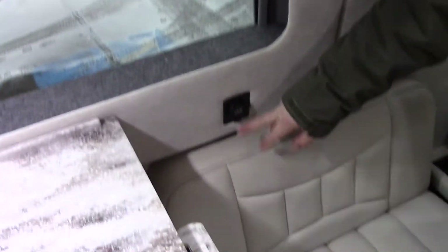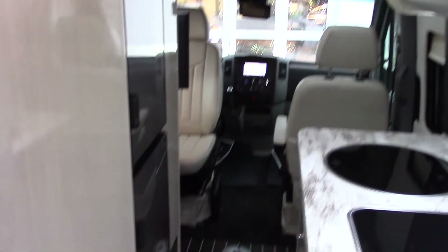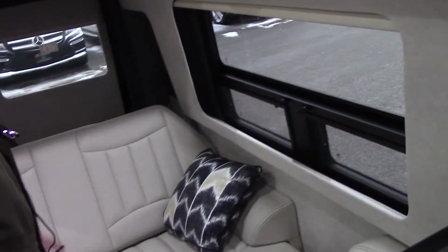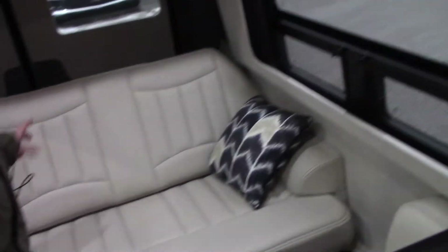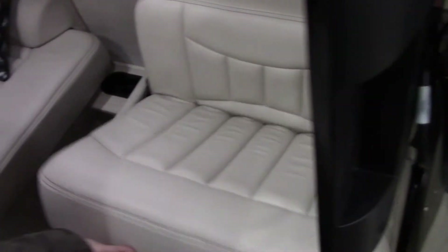Right here, you have two USB ports, two on the other side, and you have three more up front. This bed folds into a queen-sized bed electronically, 70 by 82 inches. You could always tilt it back to make it a recliner. These just pop up to make the bed right here.